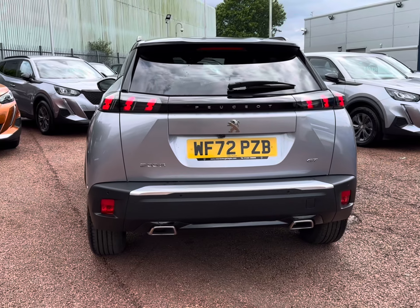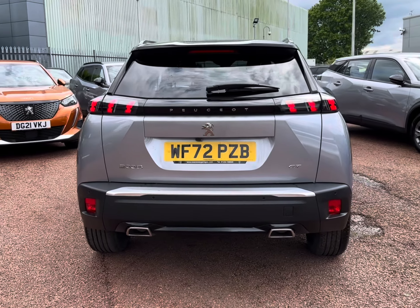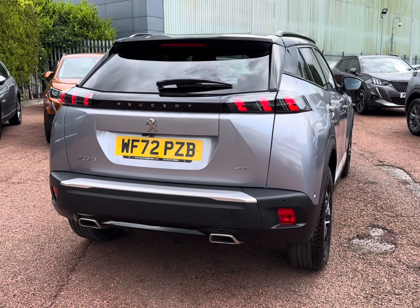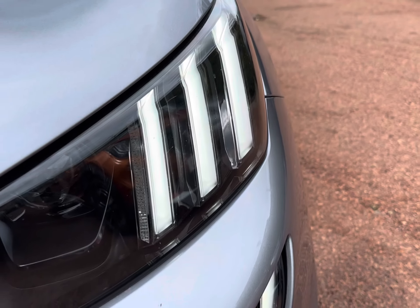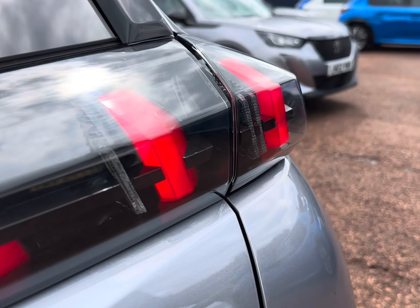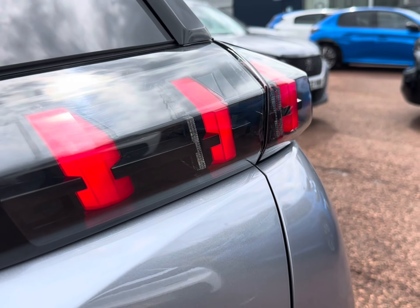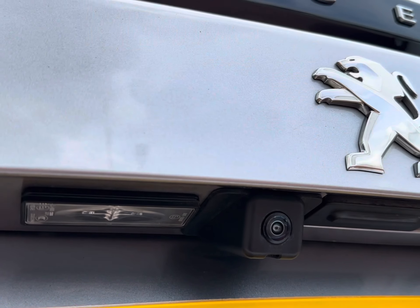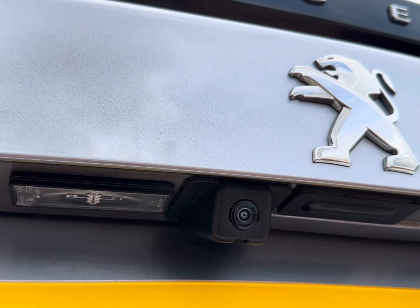It does house your 1.2 petrol engine, making it the ideal nippy runaround as a spacious upgrade for any families or individuals. Enhanced visibility comes with your daytime running headlights with the complementing 3-claw design. You do also have enhanced parking with your parking sensors and reversing camera, which I will demonstrate further in the video.